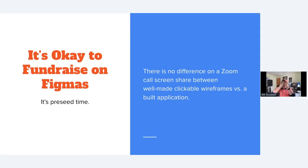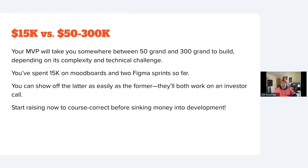Once you've got clickable Figmas that look real and you've specced out what your app looks like, it's okay to fundraise off your Figmas. A lot of people think they have to build their app before showing it to investors — they don't. Whether hopping on calls with VCs or doing pitch competitions, you can include screen caps of your Figmas just as easily as screen caps of your real app.